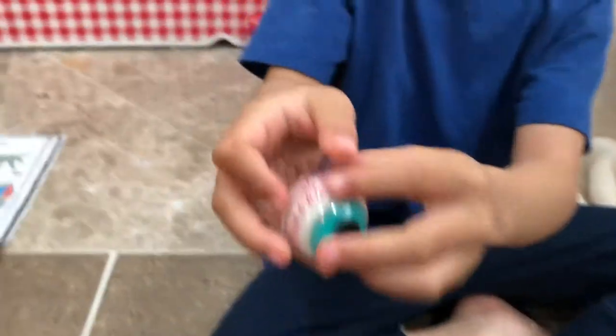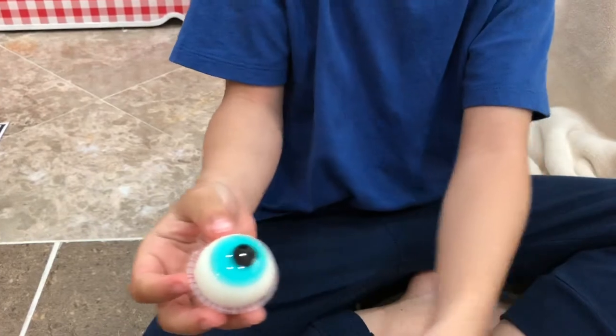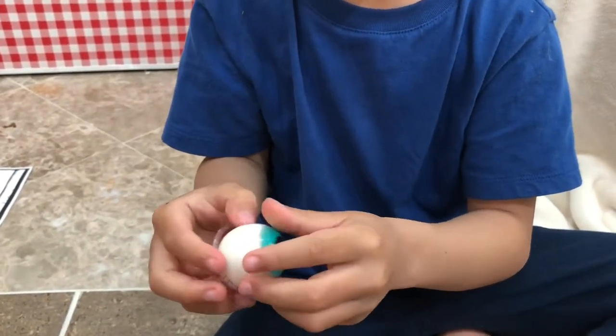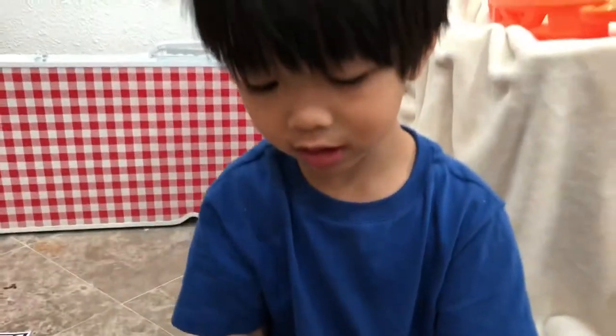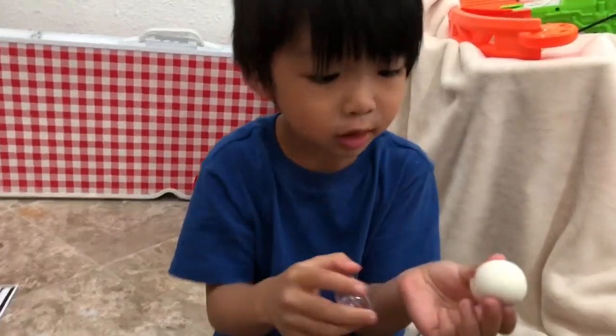Show everybody, okay? I'll eat this one. Ooh, it looks good. This looks super good. Touch it. Well, it feels like white jelly. White jelly? Yeah. Look at the strawberry sauce. Strawberry sauce? Yeah.